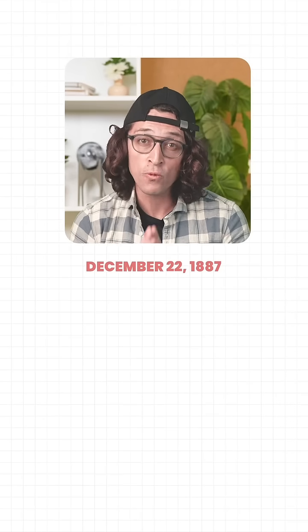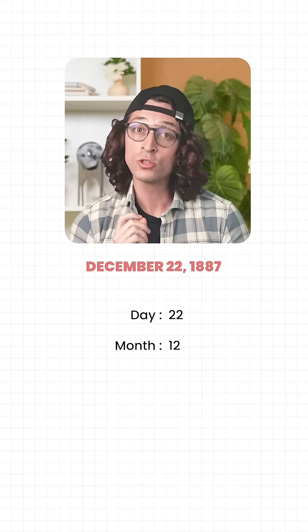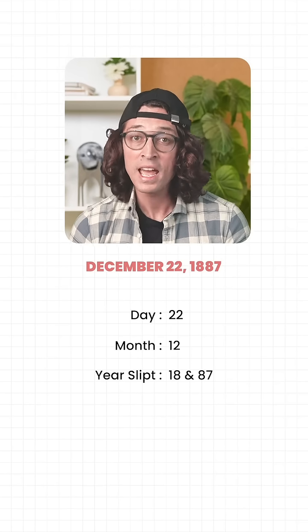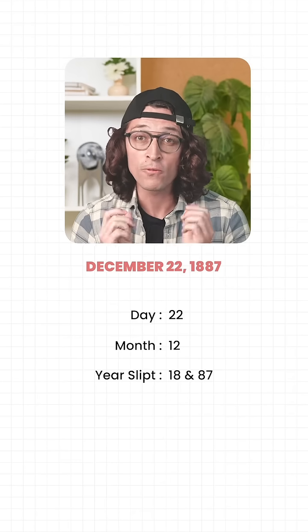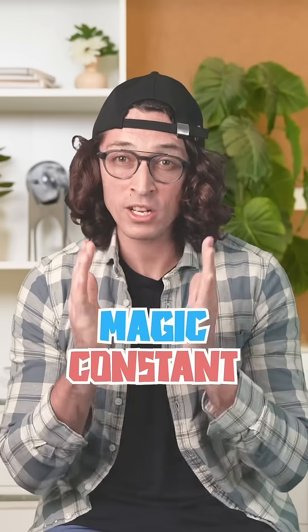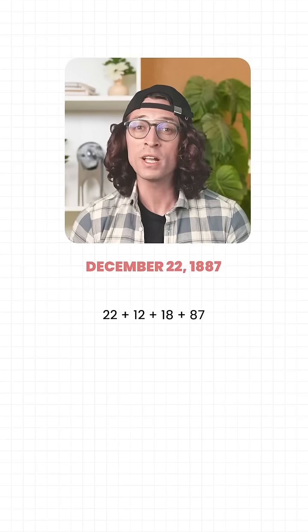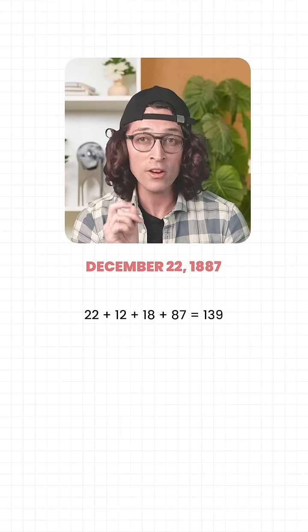He split it into four numbers: Day — 22, Month — 12, Year split — 18 and 87. These four numbers form the first row. Then he added them to get the target sum called the magic constant: 22 plus 12 plus 18 plus 87 equals 139.